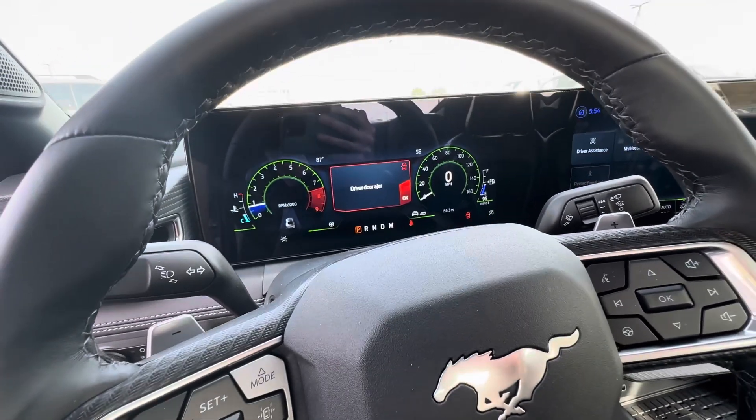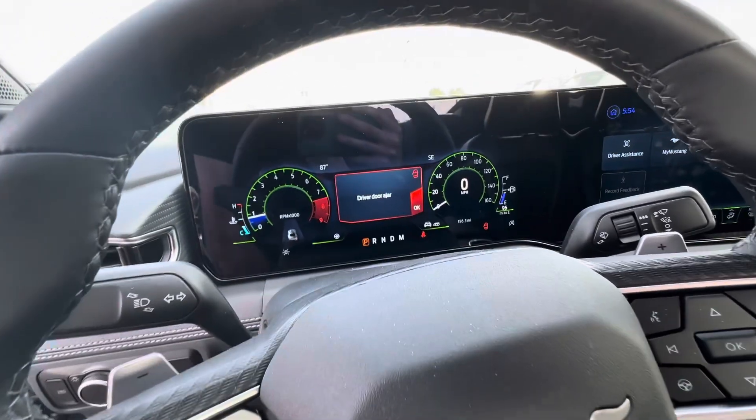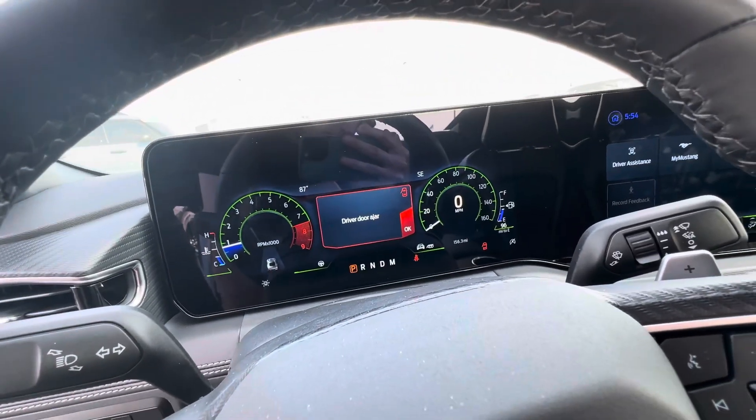You can customize your gauge cluster with the colors and everything. There's a cool mode where you can even make it display the Fox body screen, which I think is pretty awesome.